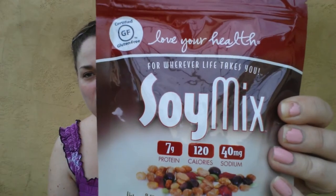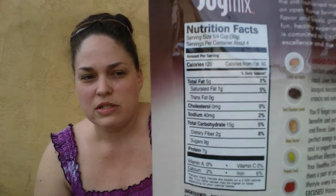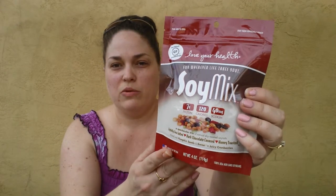I grabbed two of those. Next I found this Love Your Health soy mix — it has lightly sea-salted dark chocolate covered honey toasted mixed with pumpkin seeds and sweet and juicy cranberries, and it's gluten-free. They have this on sale for 99 cents, and there is the nutritional information on that. I thought this looked pretty cool so I grabbed that.